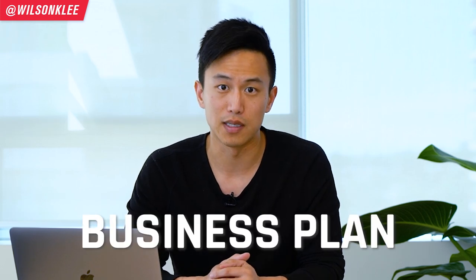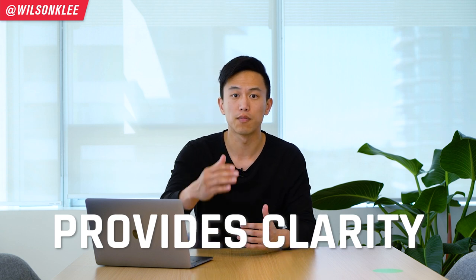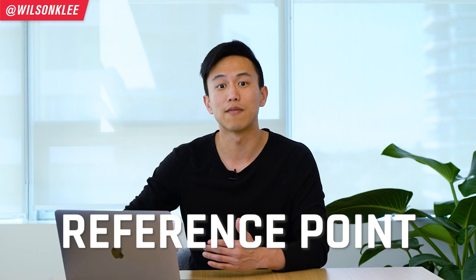That doesn't mean you should skip out on all the right fundamentals to start off your operations the right way. That's the reason why you must start your operations by writing a proper business plan. First and foremost, why do you need a business plan? It is because it provides the clarity for your business — clarity for your vision, the fundamentals, and all the different areas of your business that you need to think about, for example marketing, your recipe, your pricing. All these things need to be thought about in the very beginning so we know exactly how to get to our destination.